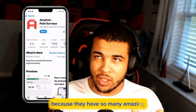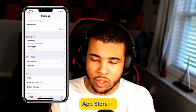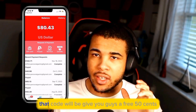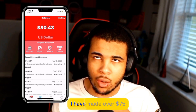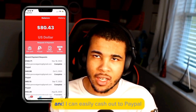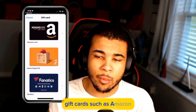Our next method is going to be Adiple. I can't stop raving about this app because they have so many amazing features. Simply download the app from the Google Play Store or App Store, and type in the code DBFCN — that code will be giving you guys a free 50 cents. As you can see, I have made over $75; it's already in my balance.